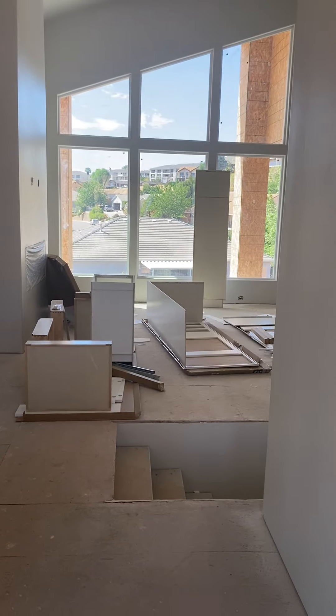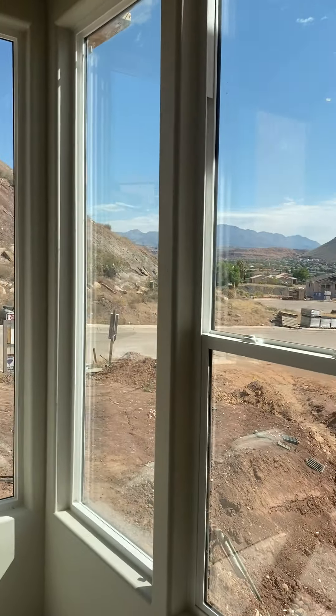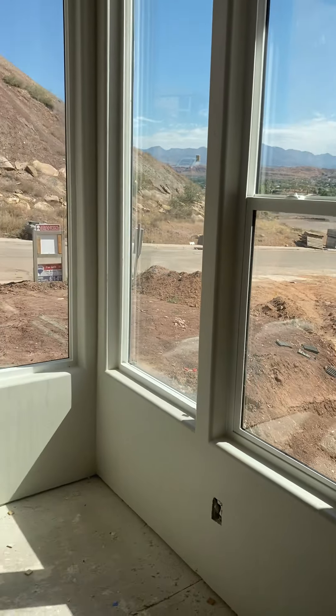This is the front door — can't get in there obviously — but this is the entryway, the view from the entryway. If you turn immediately left you have an office slash bedroom; it will have a closet, and it's got some killer views of Pine Valley — those are tough to get. Yeah, this is really nice.